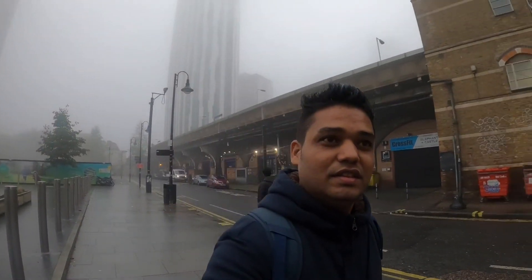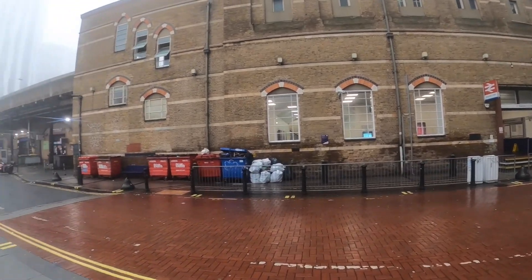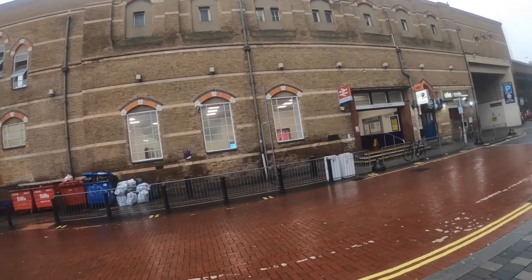Here is the view behind me. This is the Elephant and Castle station for the metro — we call it metro or MRT in our country, but here they call it the tube because the shape of the train is like a tube. That's why they call it the tube.